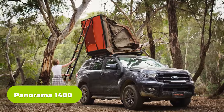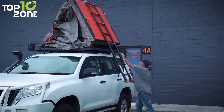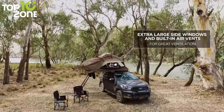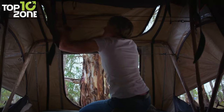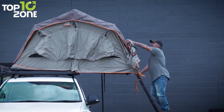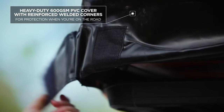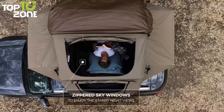If you are looking for a high-spec build and quality that can withstand the harshest elements, then the Panorama 1400 is for you. Its compact design and super-low pack-down profile reduce wind drag and overall vehicle height. Designed for maximum ventilation with extra-large zippered mesh windows on both sides, the removable fly and built-in air vents reduce condensation, while gusseted window awnings offer extra protection in all weather. Made from premium ripstop polycotton canvas, it's incredibly durable and waterproof. The tent includes a high-density 50mm mattress with a removable cover, and a fully removable durable PVC cover for protection in transit.